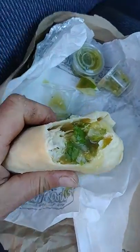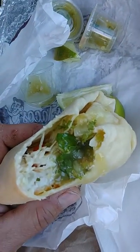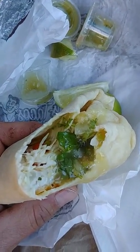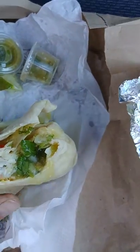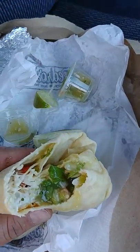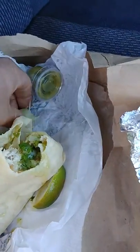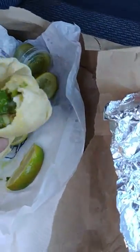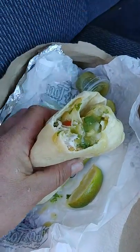I totally didn't show you the first bite, but it was delicious — I just ate it. Mmm, creamy, sour, delicious. Highly recommended, possibly the best fish burrito I've ever had. Now I poured one thing of salsa on it and squeezed some lemon. Let's see what this thing can do.